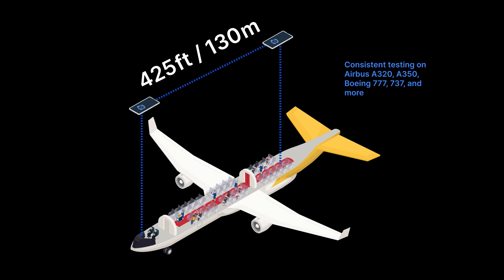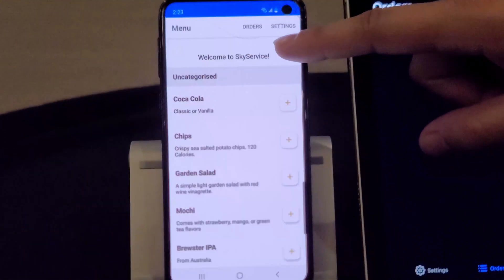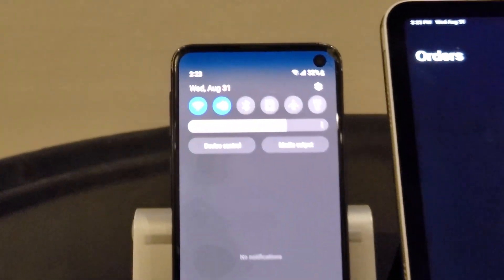But don't just take our word for it — check out this long distance Bluetooth demo. In this demo, we are showcasing multi-hop sync through our Sky Service demo app.